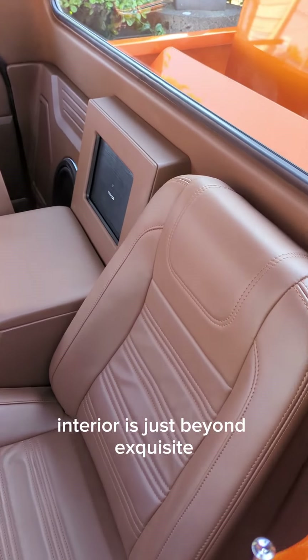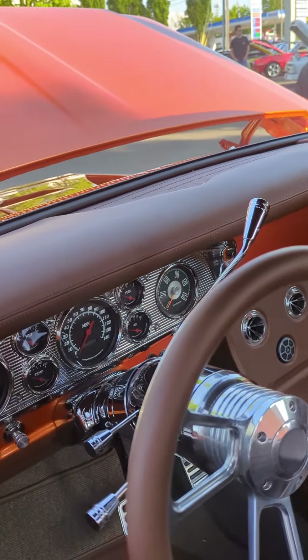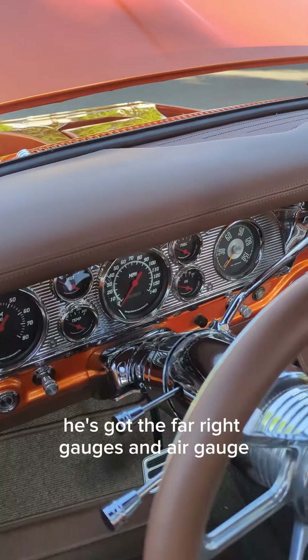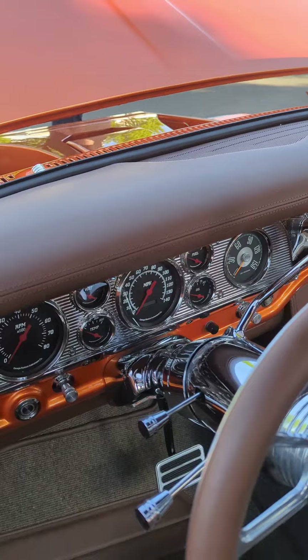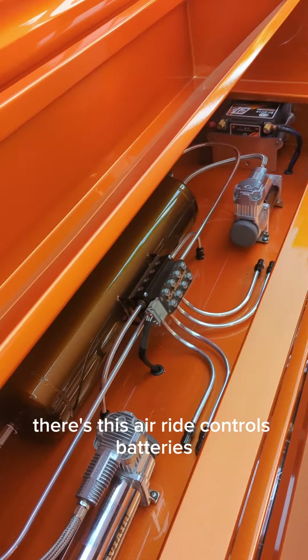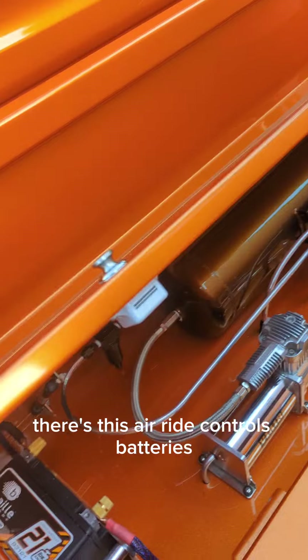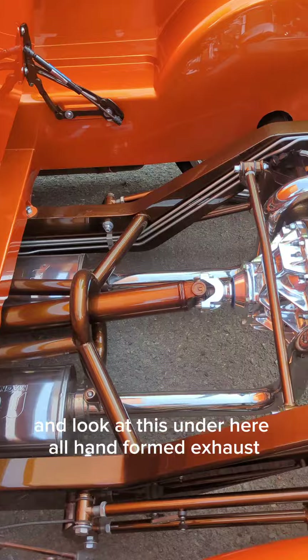The interior is just beyond exquisite. He's got the far right gauges and an air gauge for the suspension. Here's his air ride controls and batteries, and look at this under here.